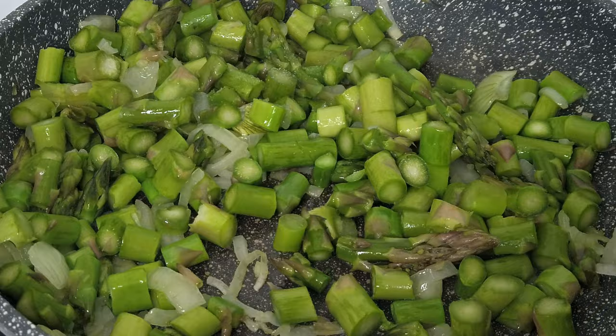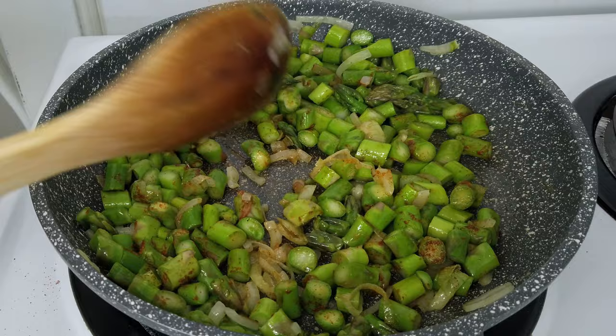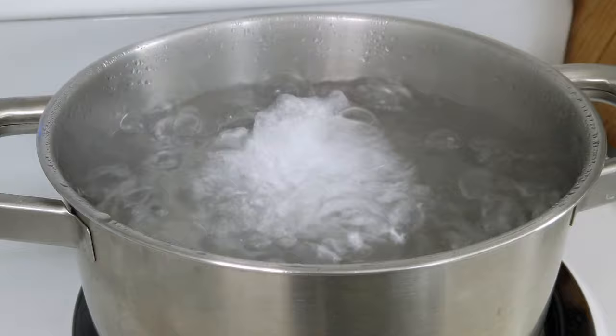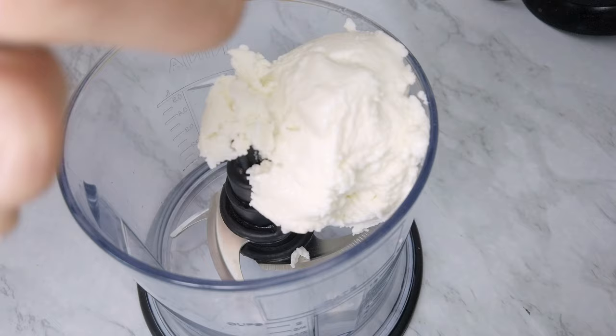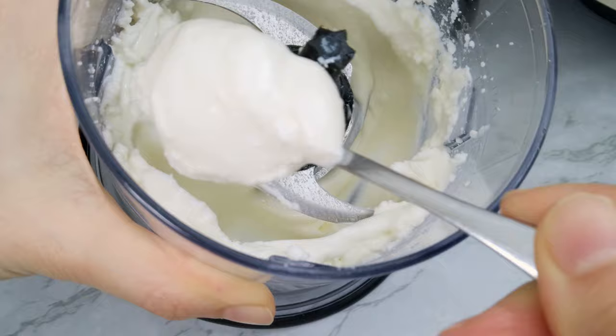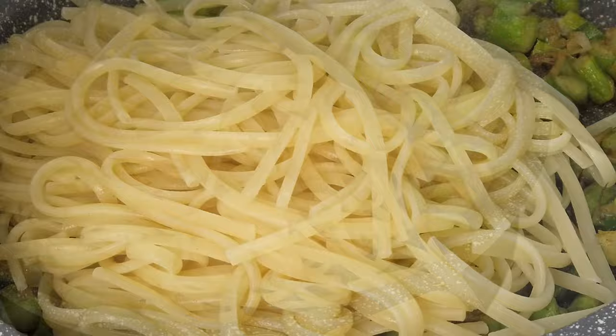I add some salt and paprika, let it cook for five minutes, then cover with a lid and set aside. Once the water starts to boil, I add salt and drop in the pasta — in this case linguine, which I think is the perfect match. I cook the pasta a couple of minutes less than what's specified on the box. While the pasta cooks, I whip up the ricotta so it's even more creamy. Once the pasta is ready but still al dente, save some pasta water, drain it, and toss it with the asparagus and creamy ricotta.